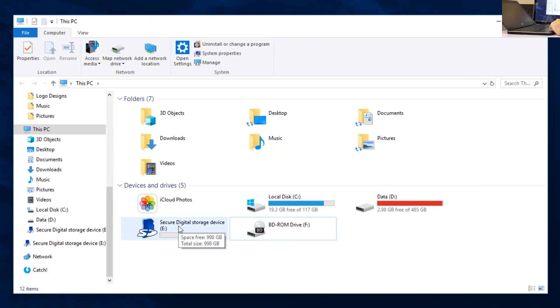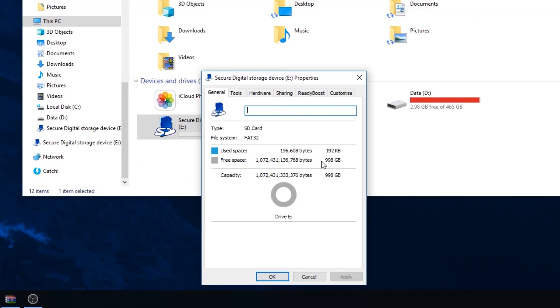A secure digital storage device has appeared. If you hover over it, it does actually say 998GB. Wow, that's a lot of bytes.